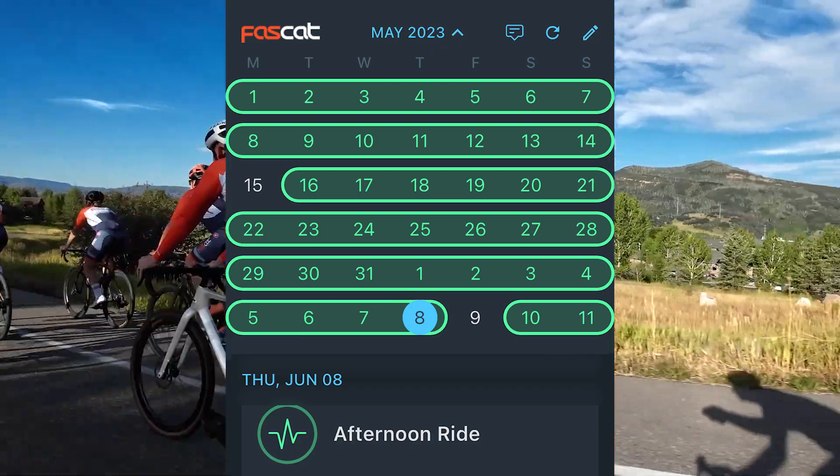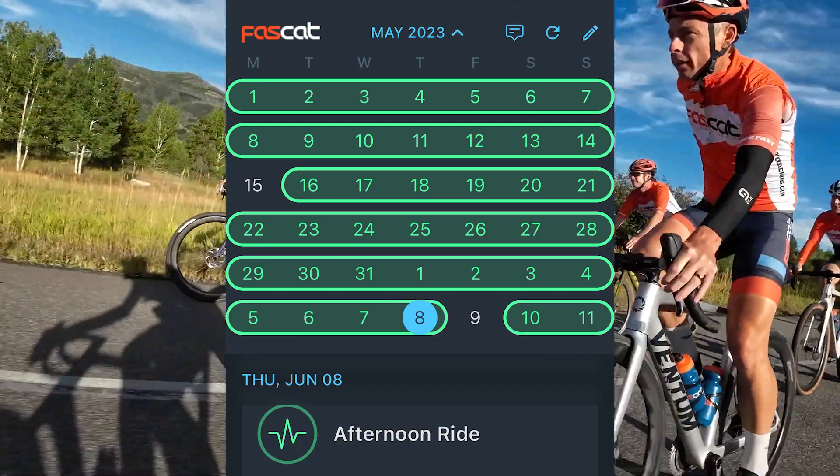There are seven ways to measure your improvement and optimize. Number one: consistency. Make as many days on your training calendar turn green as possible.